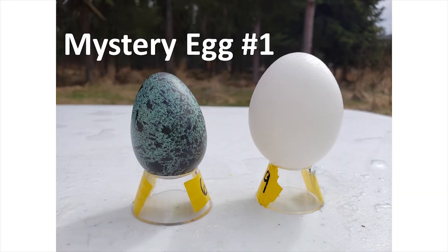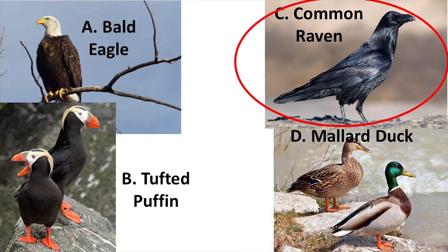Here is one last look at mystery egg number one. Remember, this is a good time to pause the video if you need a little extra time. The bird species that belonged to mystery egg number one was the common raven.